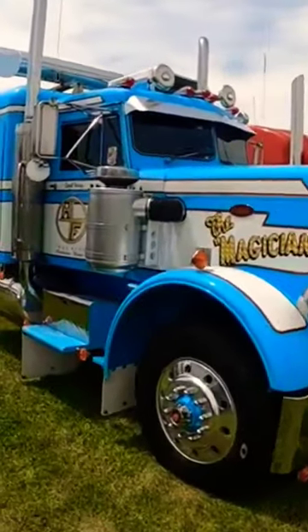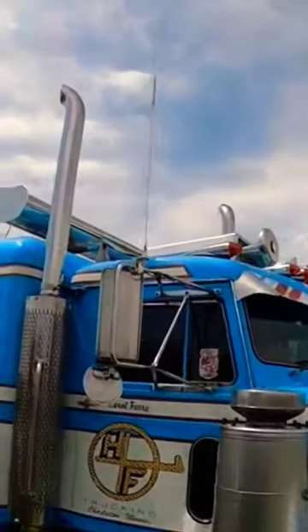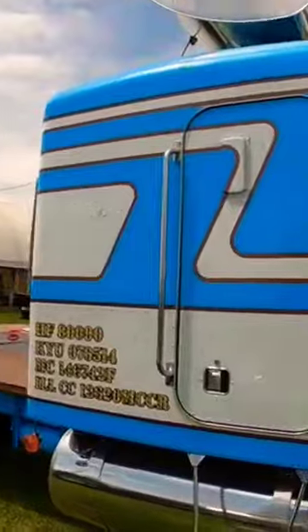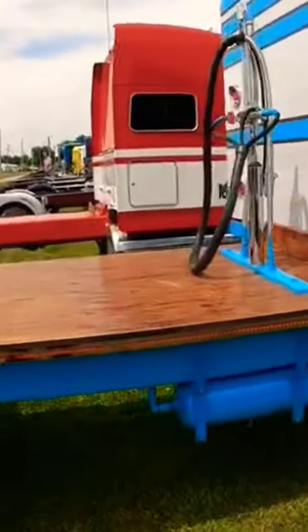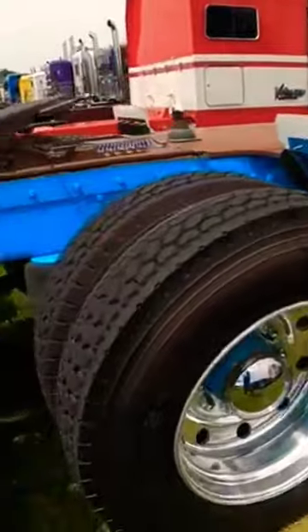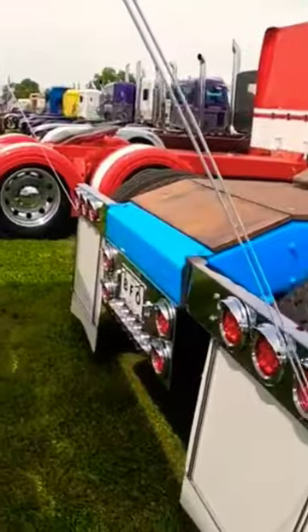Check out this old 359 — the Magician. Pretty awesome turbo wing up on top, another pretty intricate paint job. Check out this deck plate, it's all wood. It was wide up front too. Yeah, I haven't seen anybody do that for a long time.